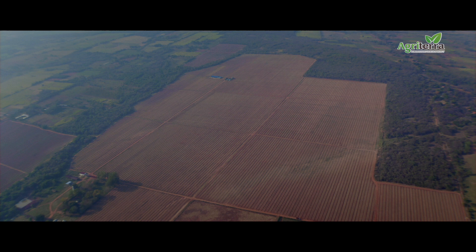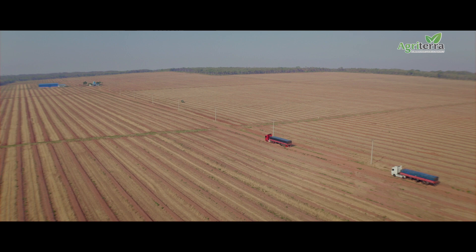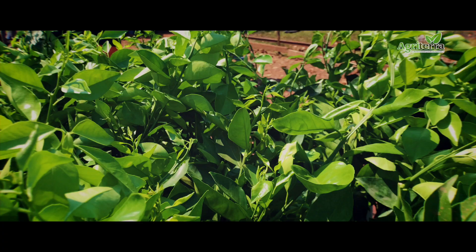When it's done, we will have about 150,000 tree saplings here. We will have 11 varieties of oranges. We will have lemon, lime, mandarin. And when it's done, it will actually be one of the largest citrus plantations in the entire country.